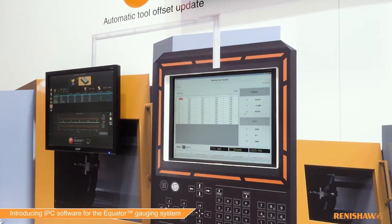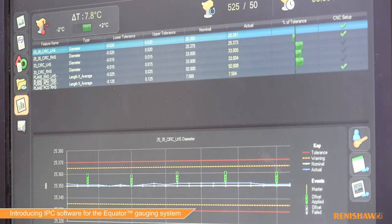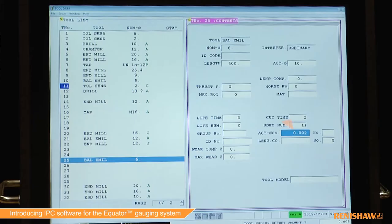IPC uses recent historical data to control tool offsets. This keeps the machining process centred. Corrections can be made to the last part or based on trends. The controller receives the feedback and corrects the next part to be cut.